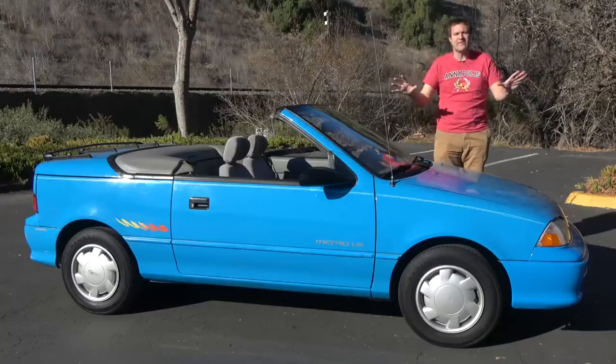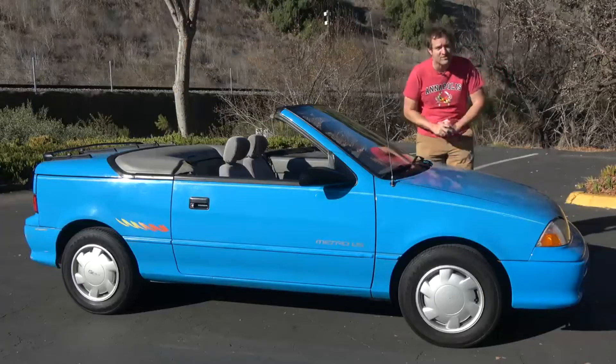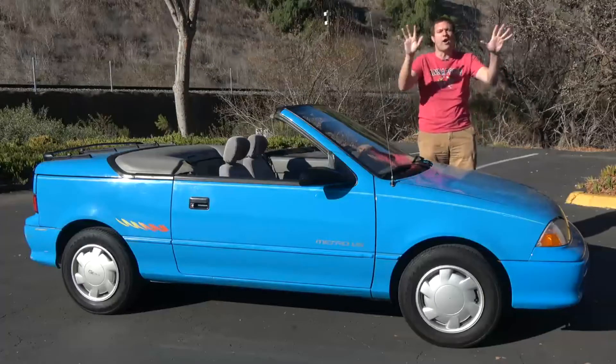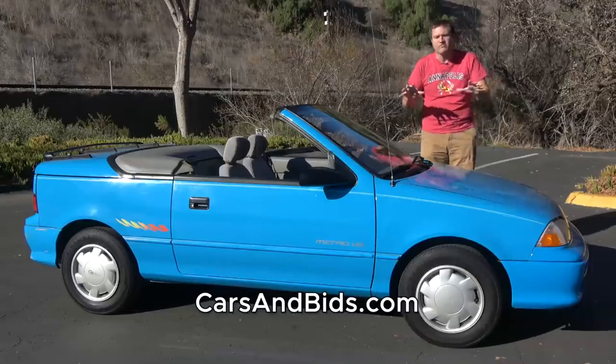Before I get started, good news — this Geo Metro can be yours. It is currently being auctioned live on Cars and Bids, which is my new enthusiast car auction website for cool cars in the modern era.